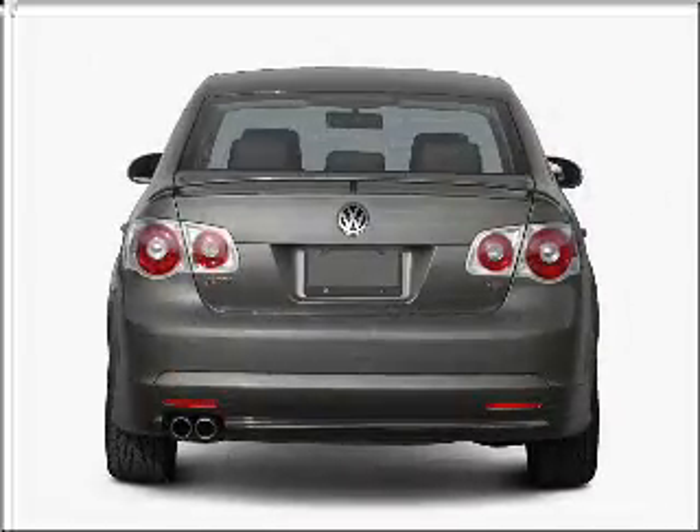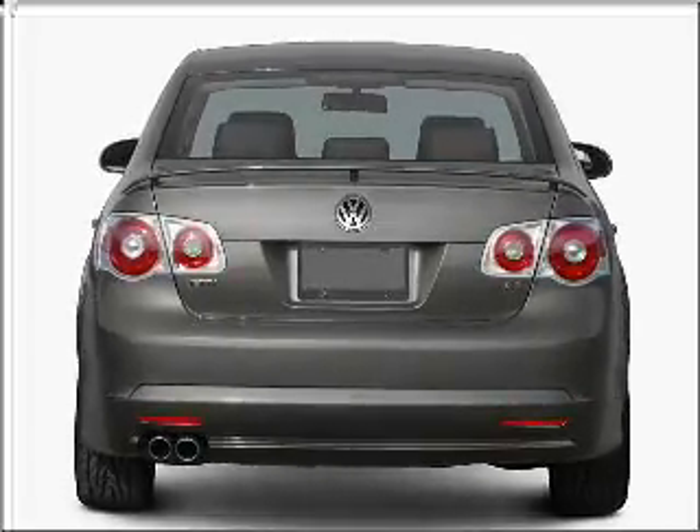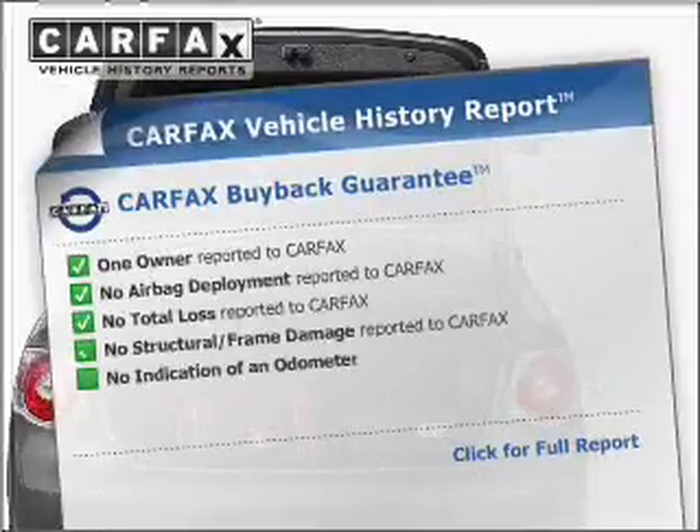With a reliable engine that responds smoothly to its automatic transmission, the anti-lock braking system will keep you safe on the road. Indulge in the comfort of heated seats. Rest easy knowing this vehicle comes with a Carfax Vehicle History Report from